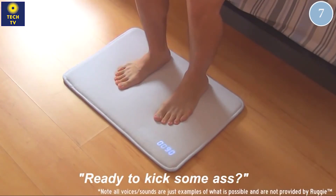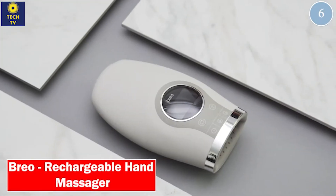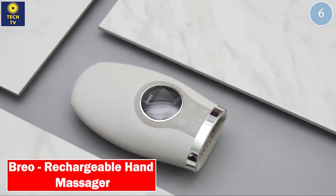Ready to kick some ice? Come on, you can do it! Number 6: Breo — Rechargeable Hand Massager.